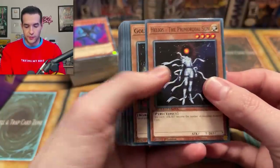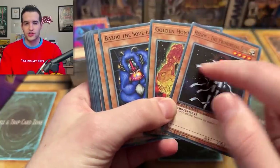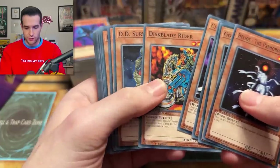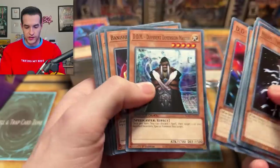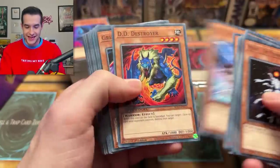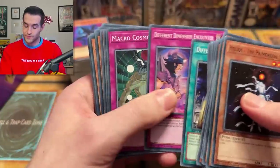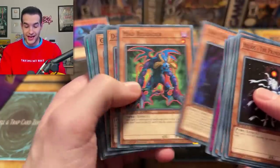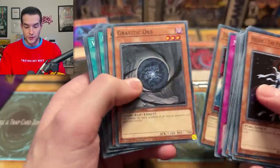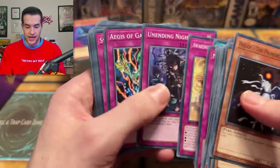Next up we have another deck with Helios the Golden Homunculus — I remember these had a special shiny laminated foil print. We have Disc Blade Raider, DD Survivor, DD Scout Plane — the different dimension stuff. Banisher of the Radiance, DD Crow. We got Tribe Shocking Virus, Galaxy Cyclone. Speed Duel is getting a lot of good cards — Macro Cosmos as well. A lot of old school stuff but there's a lot of good stuff coming into this game.